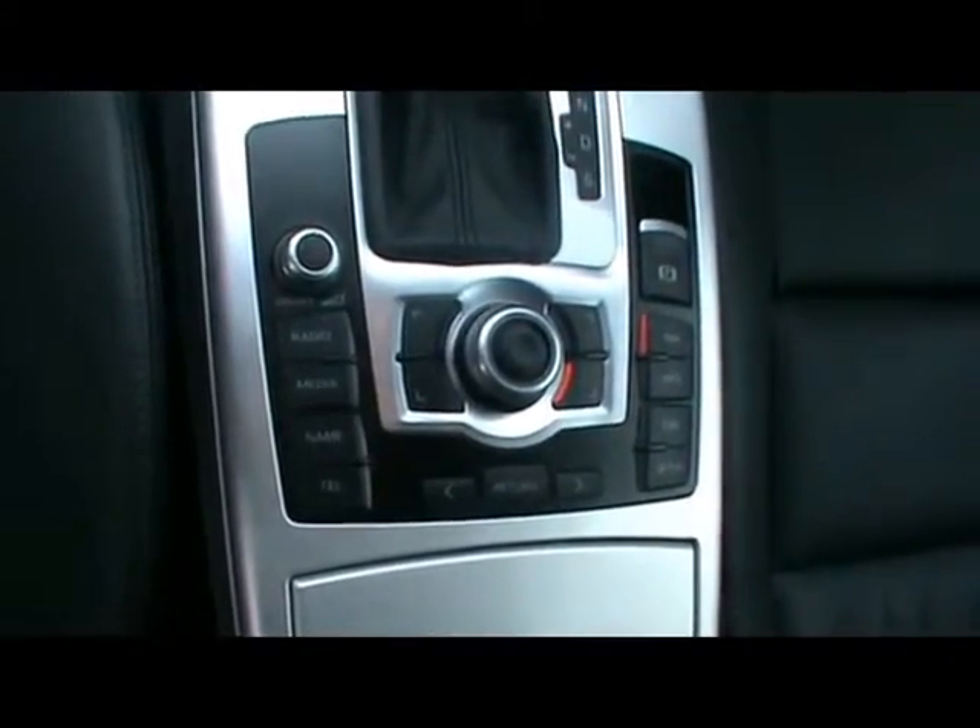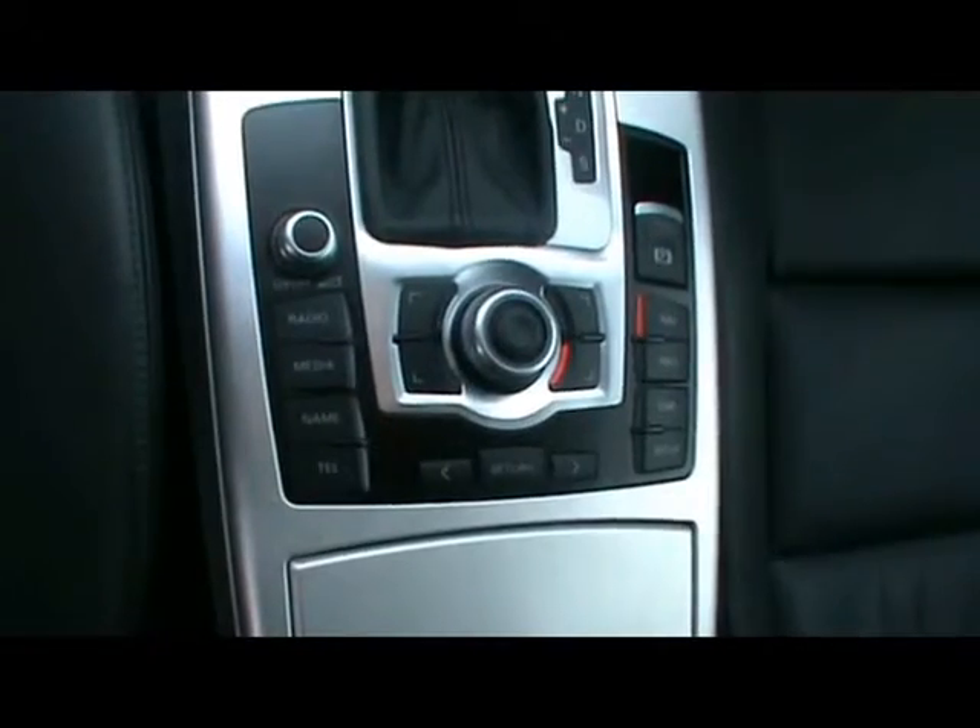There are various controls for the sat nav, multimedia system, CD player, radio, and Bluetooth connectivity as well.